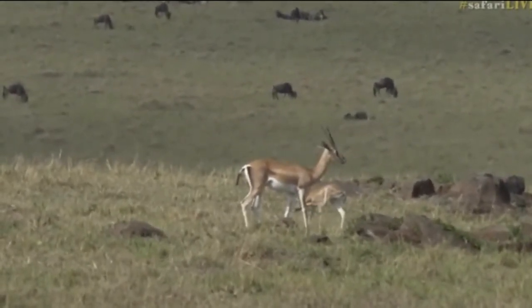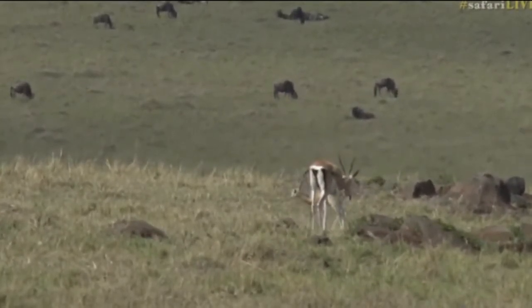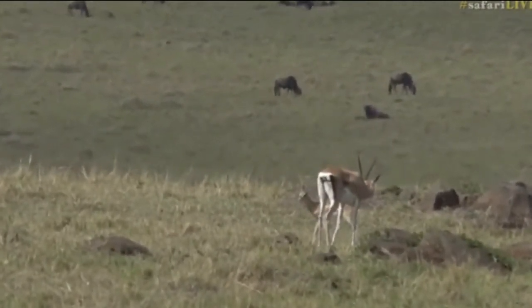Tiana says, oh, this made my day. It is indeed a wonderful sighting to see a newborn baby, a couple of days old at the most.